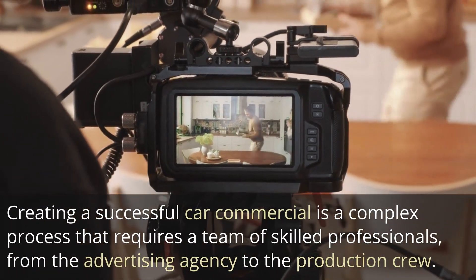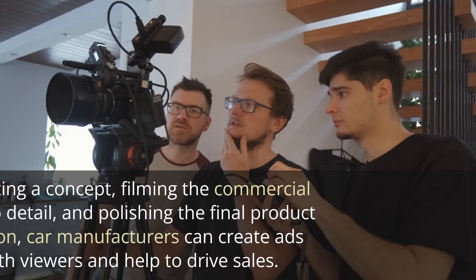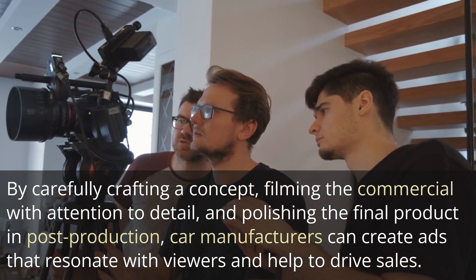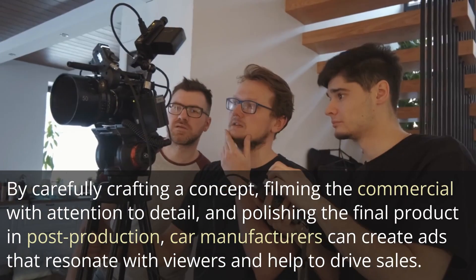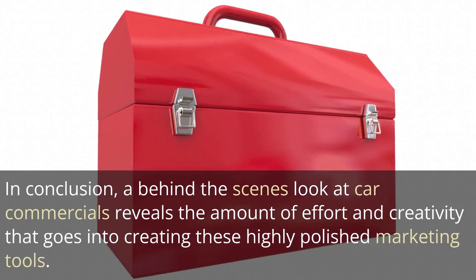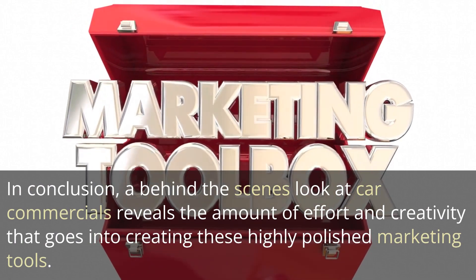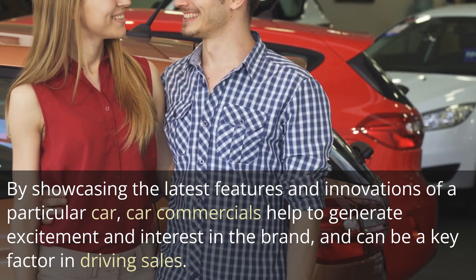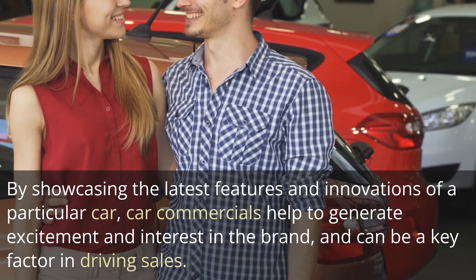Creating a successful car commercial is a complex process that requires a team of skilled professionals, from the advertising agency to the production crew. By carefully crafting a concept, filming the commercial with attention to detail, and polishing the final product in post-production, car manufacturers can create ads that resonate with viewers and help to drive sales. In conclusion, a behind-the-scenes look at car commercials reveals the amount of effort and creativity that goes into creating these highly polished marketing tools. By showcasing the latest features and innovations of a particular car, car commercials help to generate excitement and interest in the brand and can be a key factor in driving sales.